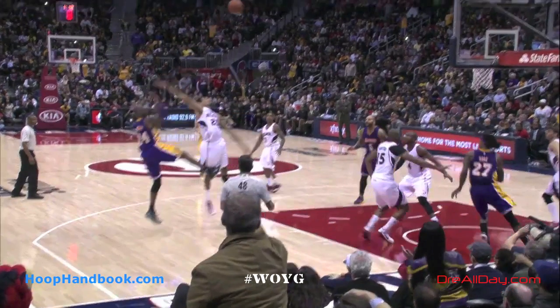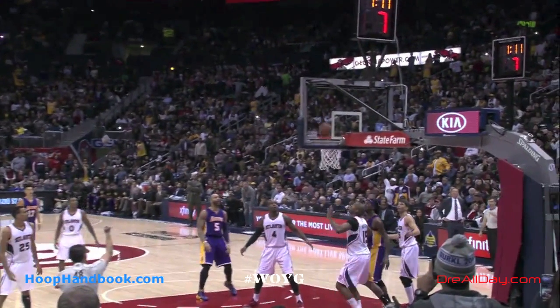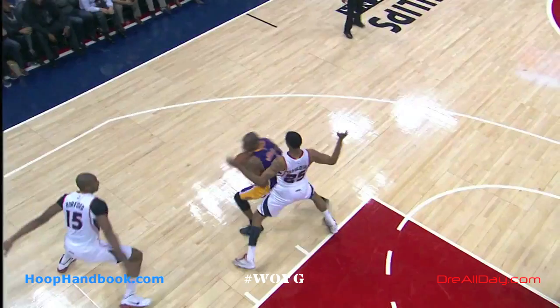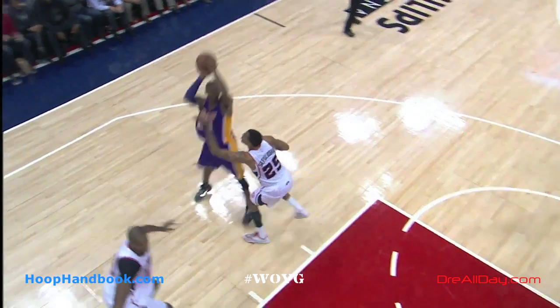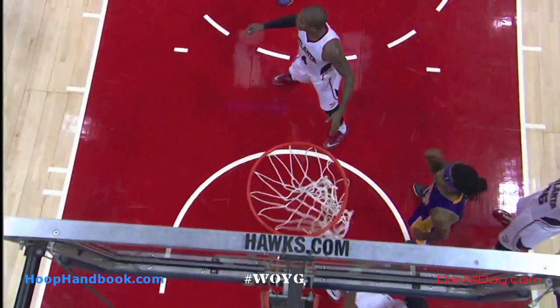Looking at Kobe's body mechanics, notice how he kicks his leg out when he shoots — one leg goes out a little bit further than the other. A lot of players ask about the sweep and sway motion: what is the sway part of it? Using that leg, kicking it away from him as he's leaning backwards, it gives him some extra momentum and helps propel him a little bit further back.